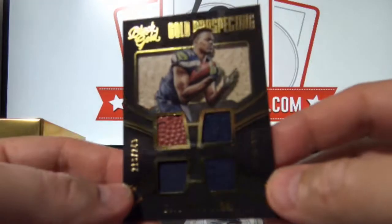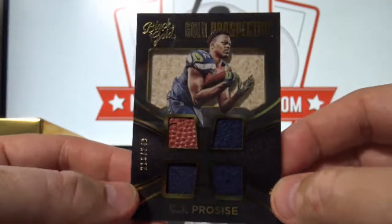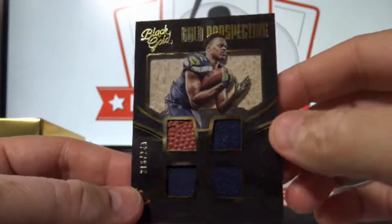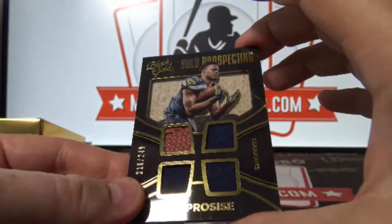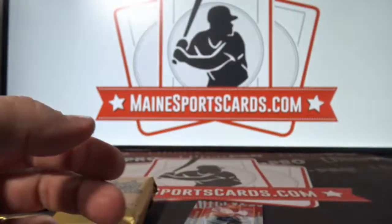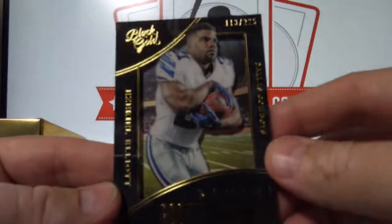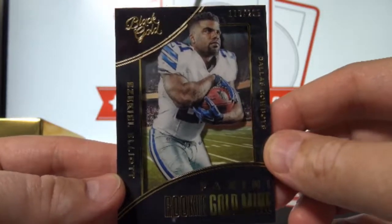C.J. Prosise out of 249, gold prospecting quad — Seahawks, Patrick P. And another Ezekiel Elliott out of 225 — Cowboys, Robert S.